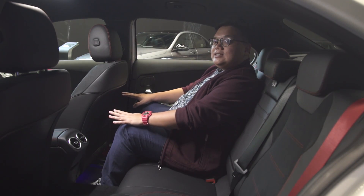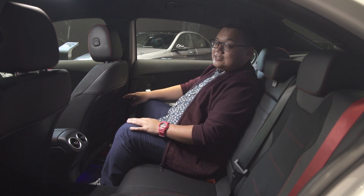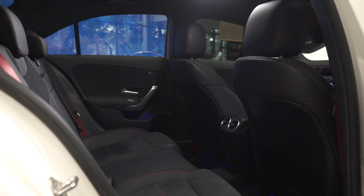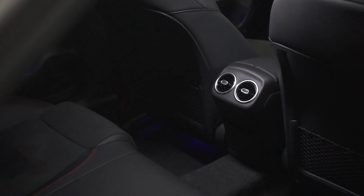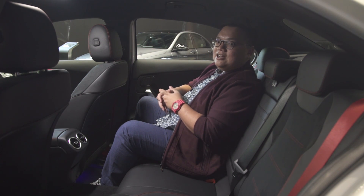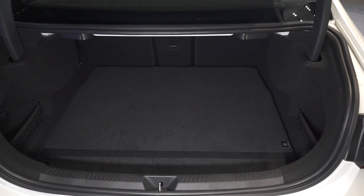A quick note on the rear seats — as you can see, it's not the best out there in terms of legroom or headroom, but it's far better than the old Mercedes-Benz CLA. You also get rear aircon vents now, which are missing on the standard A-Class models. And being the sedan, you get a much bigger boot of 420 litres compared to the hatchback — so if you have a small family with two young children, this would be perfect.